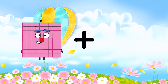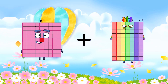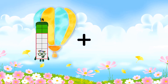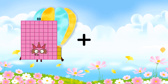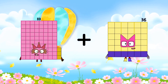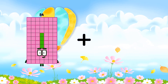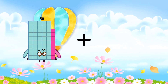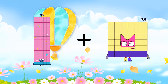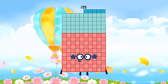81 plus 70 equals 151. 83 plus 15 equals 98. 85 plus 70 equals 155.